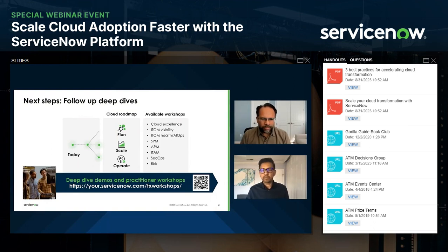Once again, thanks Sajeev and Theo for being on. Thanks everyone for joining. This is a wrap for us today, but we'll probably stick around if you have any questions in the chat. Thanks for tuning in. I'll hand it back to Keith.